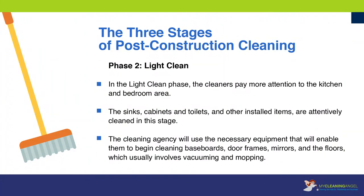Phase two: light clean. In the light clean phase, the cleaners pay more attention to the kitchen and bedroom area. The sinks, cabinets, and toilets, and other installed items are attentively cleaned in this stage. The cleaning agency will use the necessary equipment to begin cleaning baseboards, door frames, mirrors, and the floors, which usually involves vacuuming and mopping.